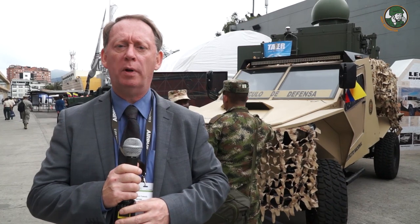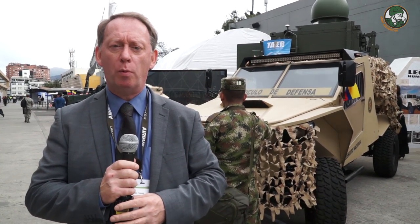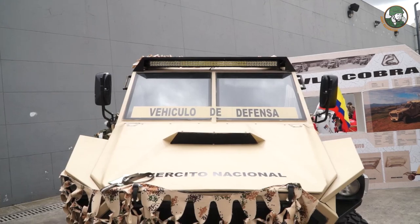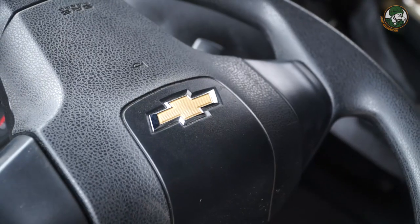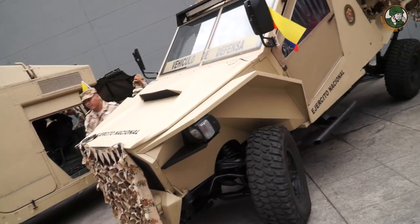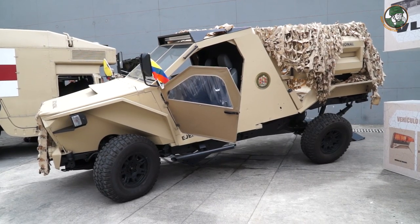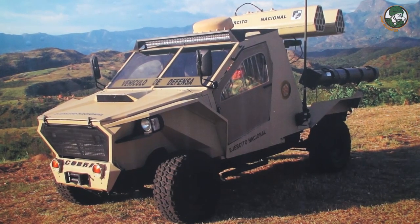Two other new combat vehicles in service with the Colombian Armed Forces are the Cobra and the M1117. The Cobra is a 4x4 combat vehicle designed by the Ministry of Defence of Colombia, based on a Chevrolet chassis. The vehicle is available in four configurations and can be fitted with different types of weapons, including a rocket launcher system and the anti-tank guided missile Spike.